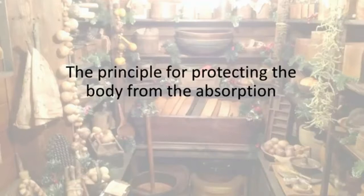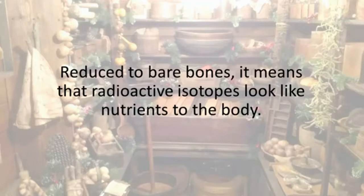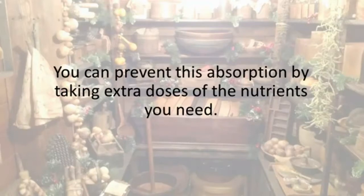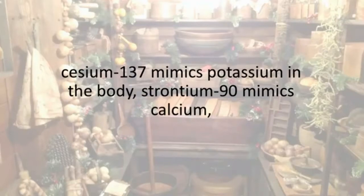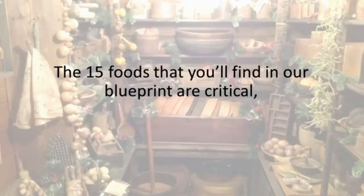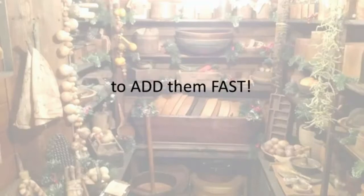You'll also discover 15 natural remedies for radiation that you can keep in your Easy Cellar. The principle for protecting the body from absorption of nuclear isotopes is the law of selective uptake — radioactive isotopes look like nutrients to the body, so if the body is deficient it will grab hold of the isotope and use it. You can prevent this absorption by taking extra doses of the nutrients you need. For example, iodine supplements protect against iodine isotopes. Cesium-137 mimics potassium in the body, strontium-90 mimics calcium, and plutonium-239 mimics iron. The 15 foods in our blueprint are critical, and if you don't already have them among your reserves, you need to add them fast.